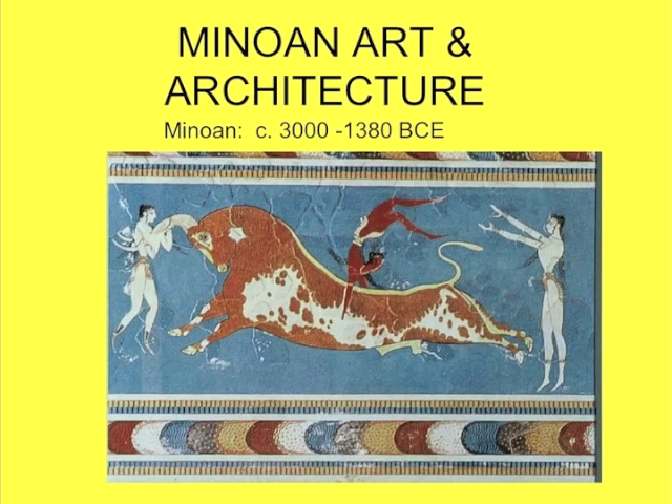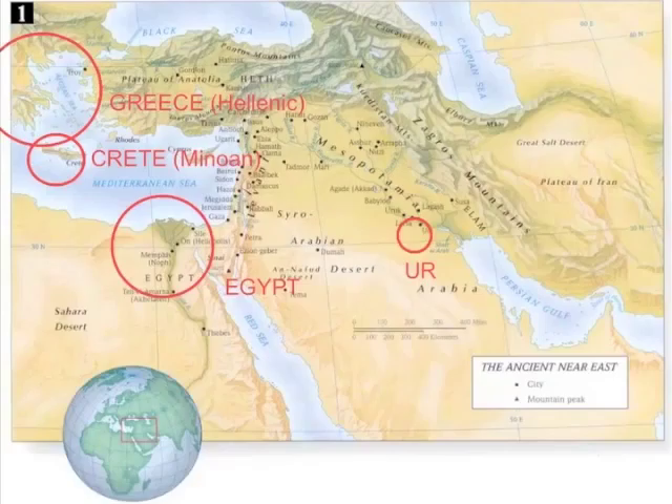Ancient Minoa is part of a Bronze Age civilization in the Mediterranean, located in Crete, which is an island to the south of Greece right over here. Just to orient you, here's Egypt, here's the Mediterranean, here's our old friend Ur, and here's mainland Hellenic Greece.